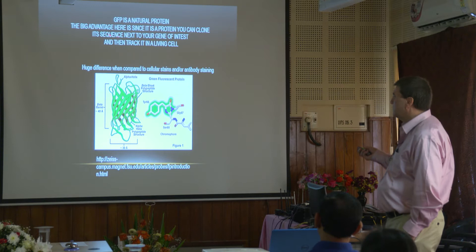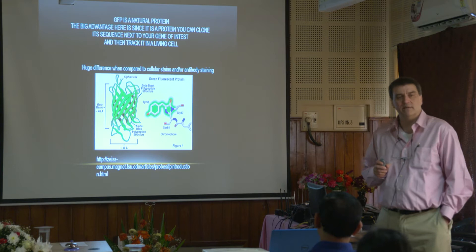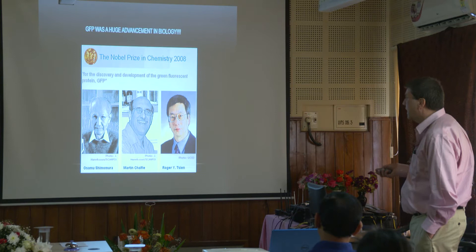The nice thing is it's a natural protein. You can clone it, and you put it sequenced next to your gene of interest and then you track it through a living cell. We've seen numerous movies so far using it. It's extremely useful — it is the key to live cell imaging these days.